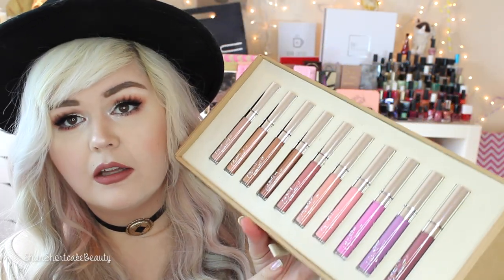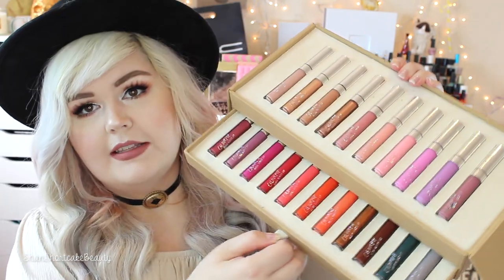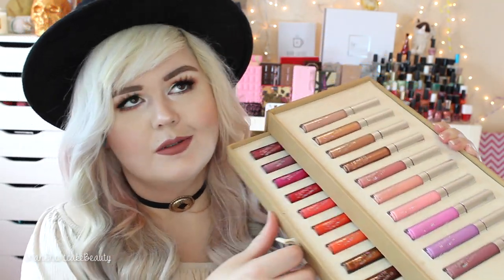They are only selling them separately; they're not selling them in a set like this. The top level is all of the nudie ones, and then the brights and fun shades are down here, so we're just going to swatch all of them. I will read really quick what this little card that they sent says.